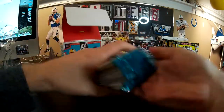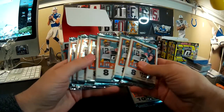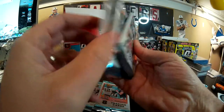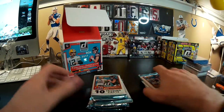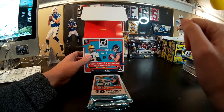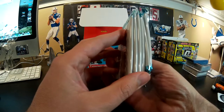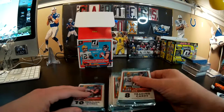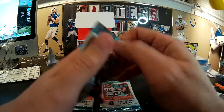Alright, so those three are hobby — those are mine. Carter and I did a little wheeling and dealing before we started. Hobby is always better, so I took the majority of the retail packs. I'm going to open first, and then Carter's going to open two hobby and two retail. That's the deal we made behind the scenes.